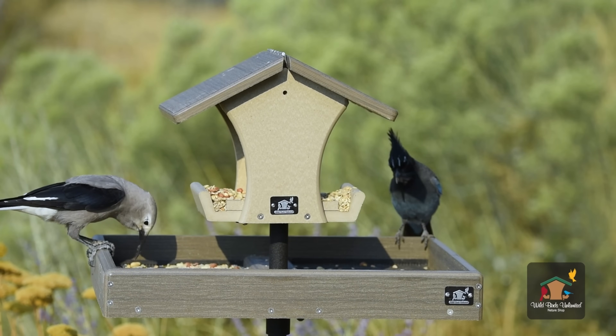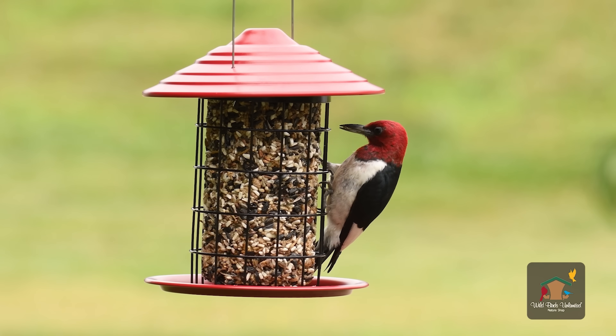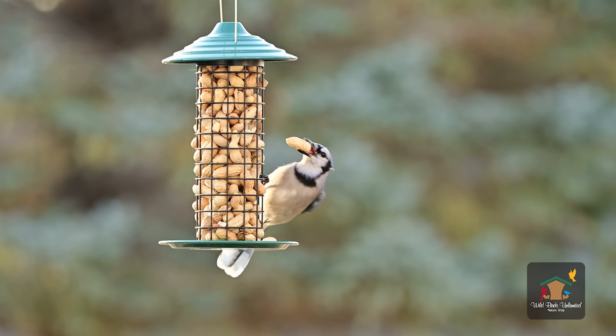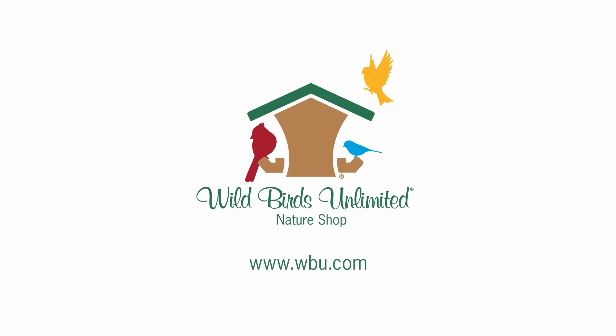Wild Birds Unlimited helps you bring the joy of bird feeding to your backyard. With more than 365 stores, our experts help you choose the right food and feeders for your neighborhood birds. Shop online or find your local store at wbu.com.